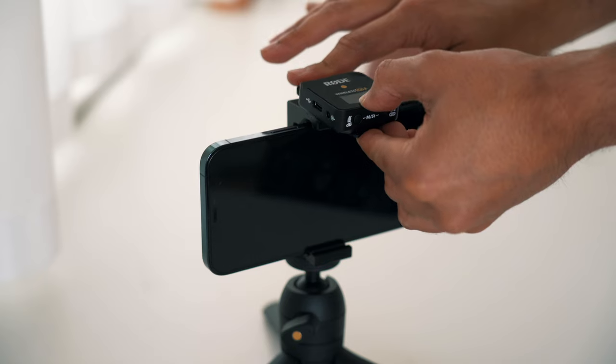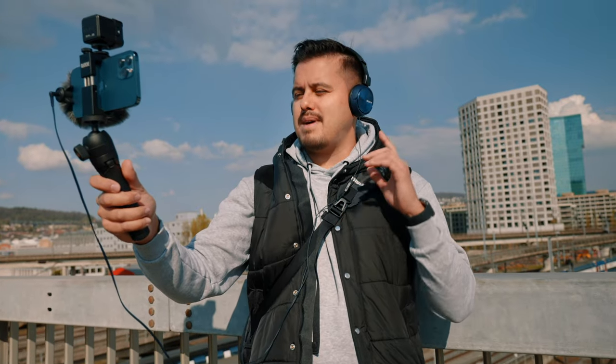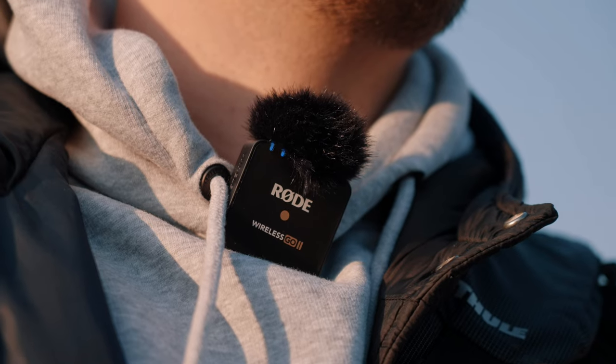Finally, we have the Rode Wireless Go 2, an amazing, versatile, and compact wireless microphone for $300. I use this microphone all the time for my YouTube videos and client work, and it has never let me down. It's easy to use, has a quick setup time, and produces great audio quality. It's compatible with larger cameras and smartphones alike. Having a wireless mic allows you to move long distances while still maintaining good audio quality — I'm actually using it right now with the Smartlav+. It comes with one receiver and two transmitters so you can record two people at the same time, and the rechargeable batteries last up to seven hours.